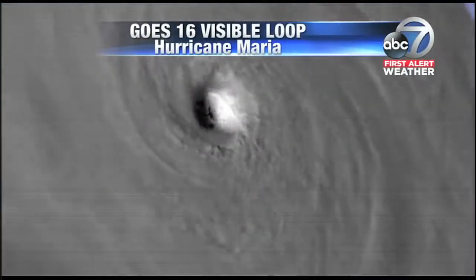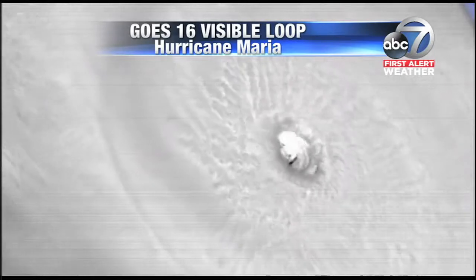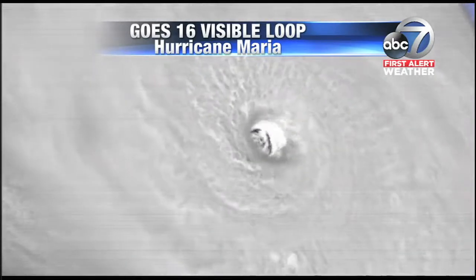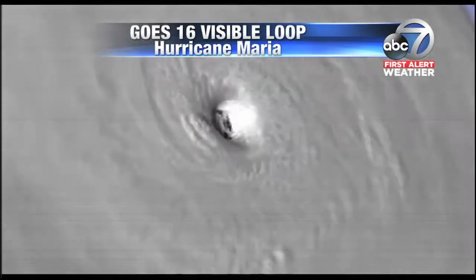They launched the new satellite last year — take a look at this. The GOES-16, which takes images faster than radar pictures, shows this incredible storm as it makes its way through the northeastern portion of the Caribbean over some very warm water.